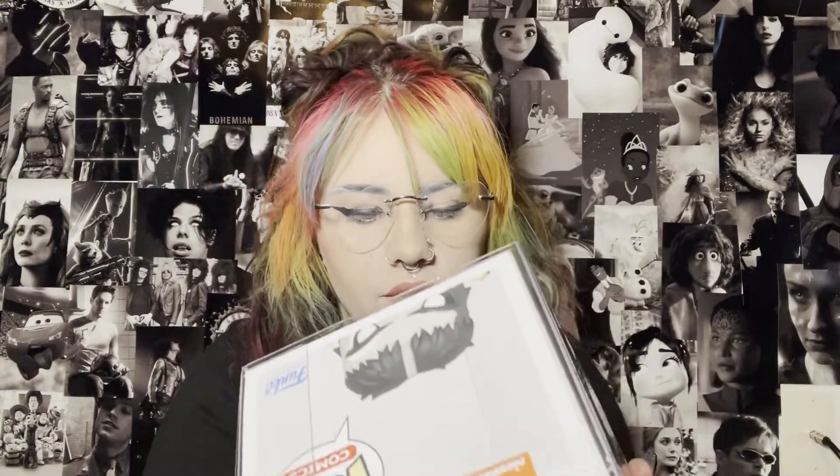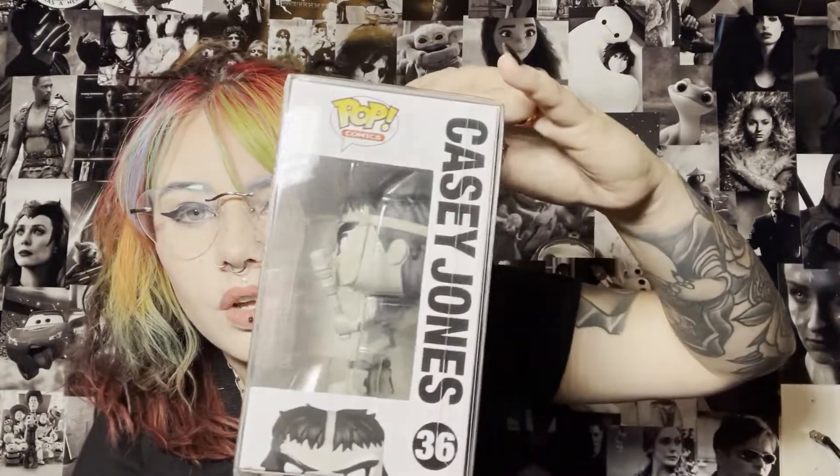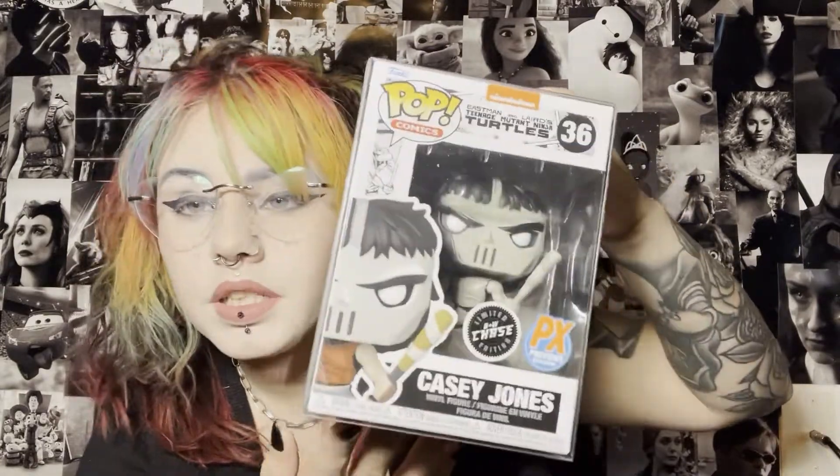We're gonna go ahead and pull out the first one. This is a chase — a black and white chase Casey Jones from Eastman and Laird's Teenage Mutant Ninja Turtles, the Nickelodeon one. My son is obsessed with Ninja Turtles but he's four, so I will not be giving this to him. This is a really cool black and white chase. I'm not a big Ninja Turtle fan so it won't go in my collection — it'll be on Whatnot in a future auction.